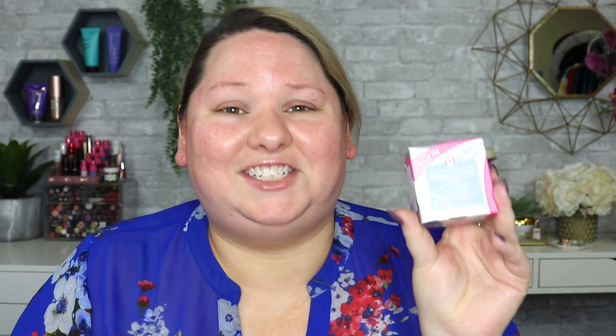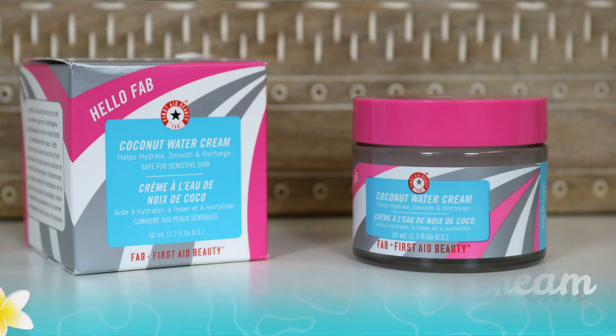The next one I just got and haven't had a chance to really mess with yet. This is the Hello FAB Coconut Water Cream. Like the Tatcha, I love water creams — they feel so nice. This one has coconut in it and it smells so good. If you have an allergic reaction to coconut, obviously stay away. I've heard several people say they had issues with it, though I thought First Aid Beauty was supposed to be good for sensitive skin. I got this from the Boxy Charm Boxy Pop-Up Sale.